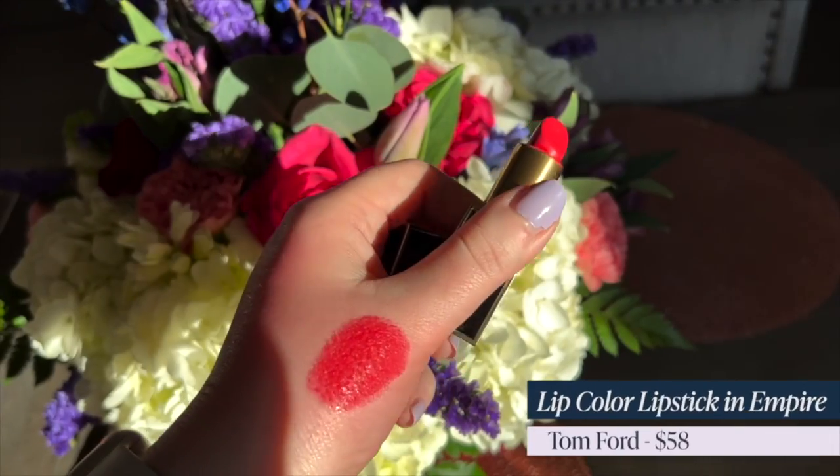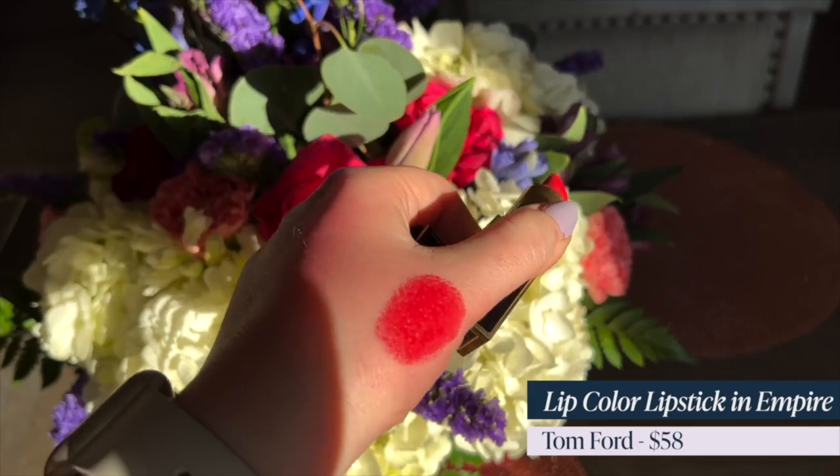Next up is Tom Ford Lip Color in Empire. This retails for $58. They call it a warm-toned coral but to me it shows up as a pink that almost hinges on red. This is so flattering on so many people — it truly is. And this is my favorite lipstick formula of all time. It is so creamy and hydrating, stays in place, and has a pearl finish — satin with just a little wetness to it. It rides that line so beautifully. I covet my Tom Ford lip colors.